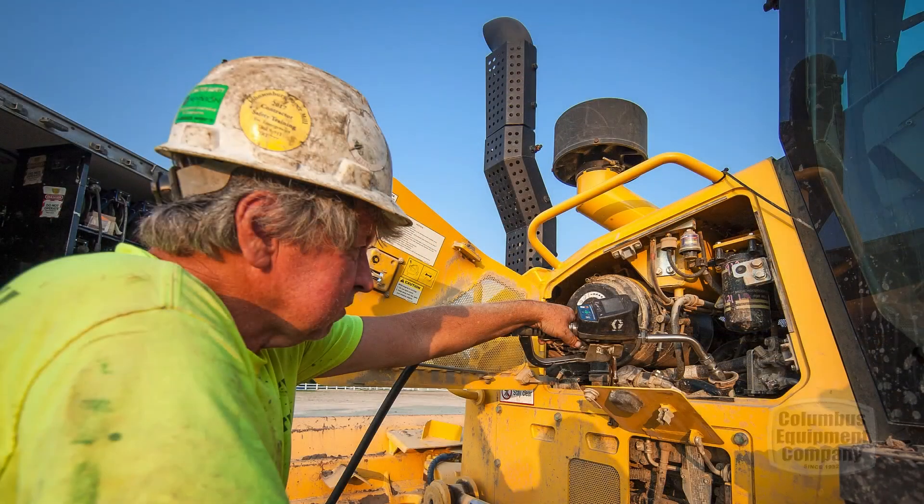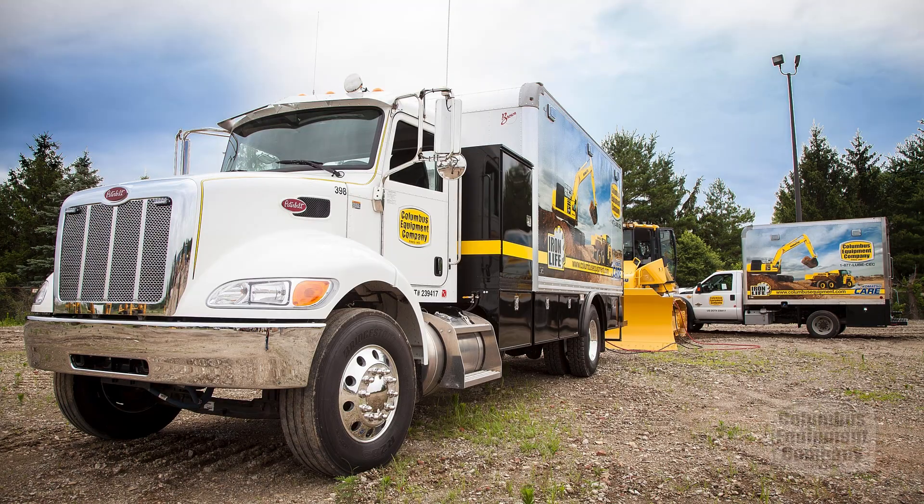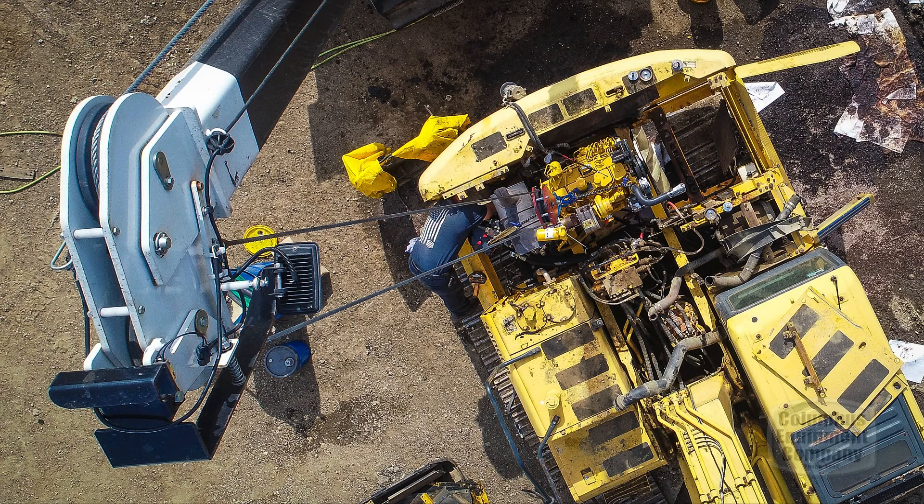I'm excited working with Columbus Equipment for the fact that they have Komatsu Care, which I've never seen anything like it. When the machine needs an oil change, they basically let you know, and then they come after hours in the dark and service the machine, and there's no interruption to your production.